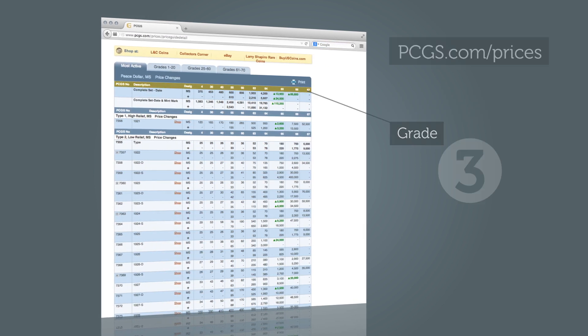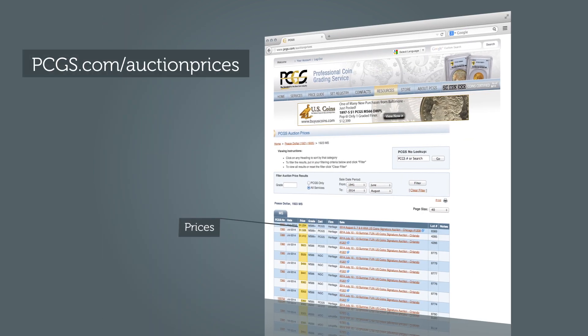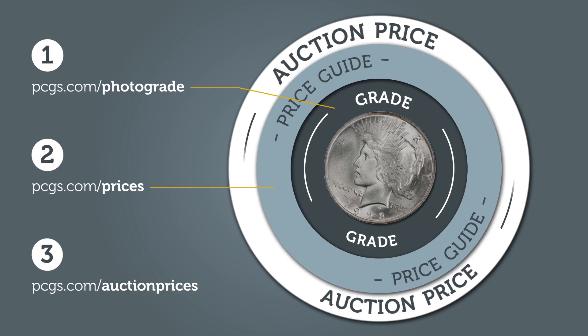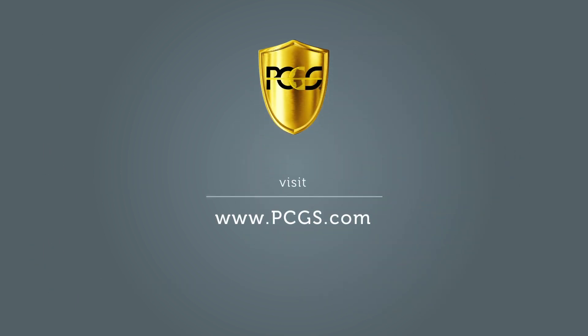Step 3: Visit Auction Prices Realized to review recent market activity for 1922-1925 Peace Dollars. These three simple steps should give you an excellent idea of the worth of your coin. Visit PCGS.com today to find over 250,000 different U.S. coin prices.